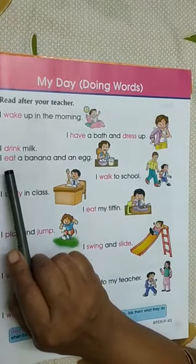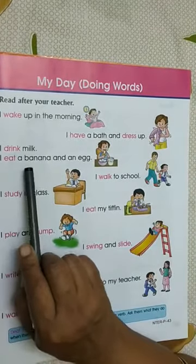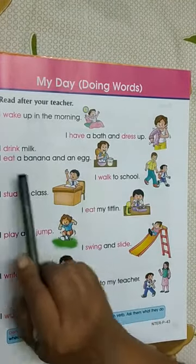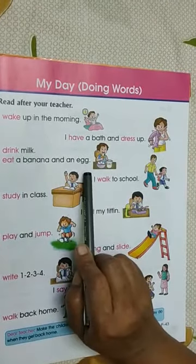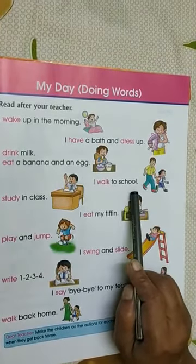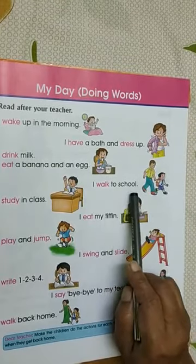After drinking milk, what is this boy doing? I eat a banana and an egg. I eat a banana and an egg. I walk to school. I walk to school.